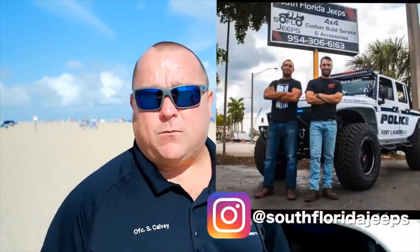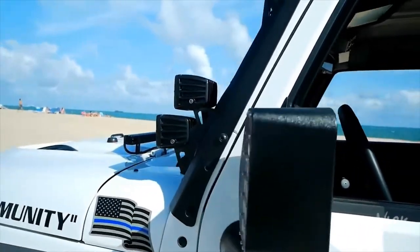Is there a special budget for community outreach vehicles like this? This Jeep was actually purchased using drug fund money — any money confiscated from people gets put into a fund, and they used that to purchase the Jeep. Moving forward, they also have spotlights on the mirrors — rigid lights that flash red and blue with pure white.